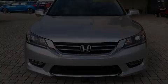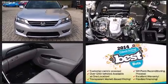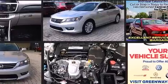Treat yourself to a test drive in the 2013 Honda Accord. With just over 10,000 miles on the odometer, this four-door sedan prioritizes comfort, safety, and convenience.